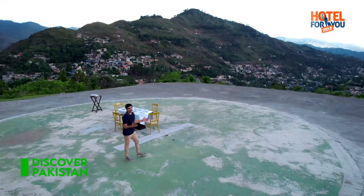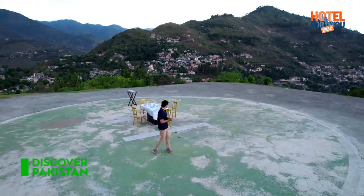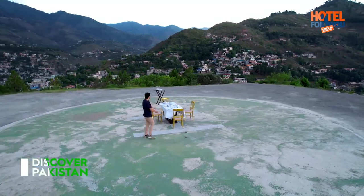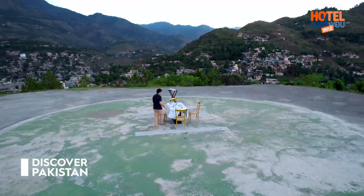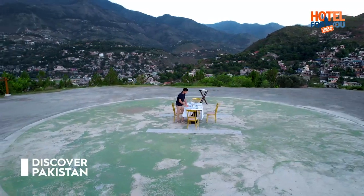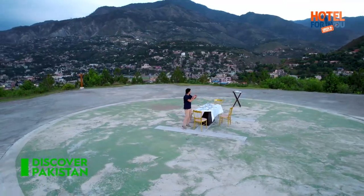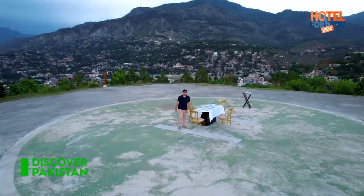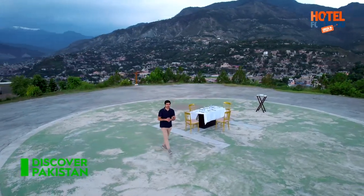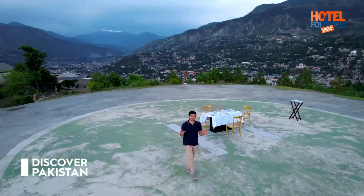Viewers, I've finally reached the hilltop — I'm at the helipad. There's a huge dining setup here. Basically you can sit here, eat food, and drink tea — it's a special-request destination dining experience. You have all the views here from the valley. If you come with family, you'll get a lot of entertainment here.